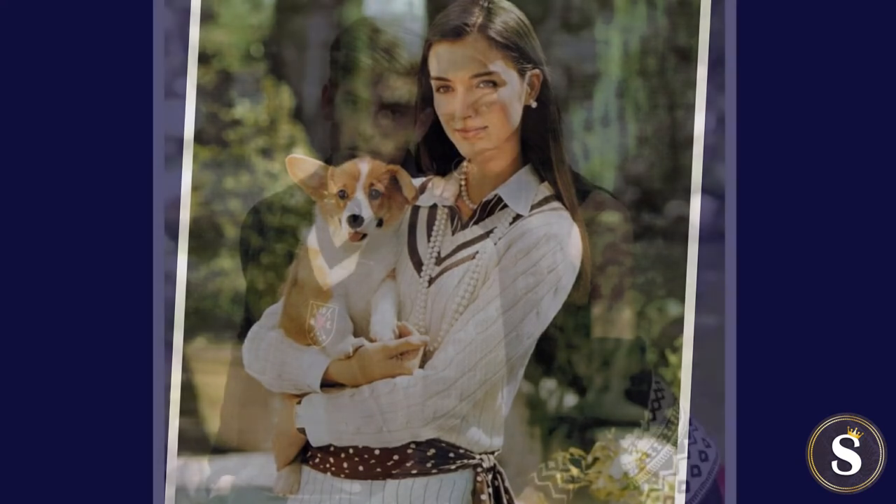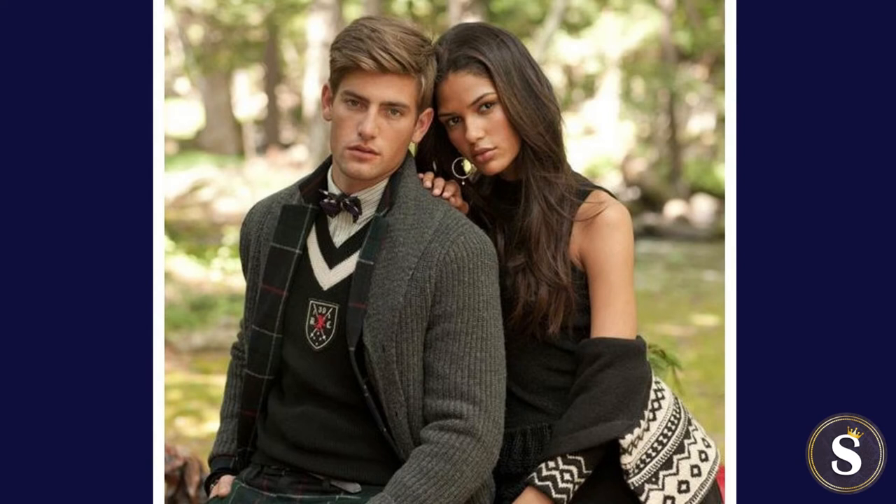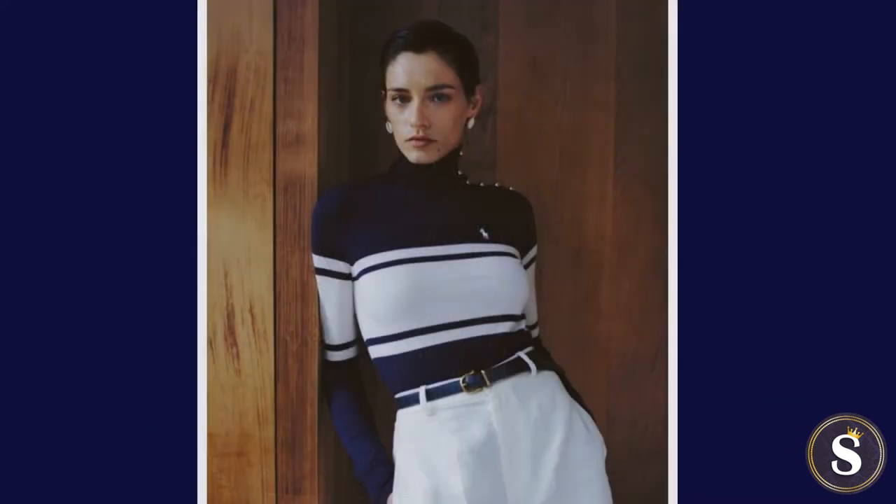Now of course, many of the rules mentioned so far could be adopted by the preppy female. However, I think we can all agree that most are conducive to the preppy male. This is why these last few rules are strictly aimed at the preppy lady. Now let's continue.